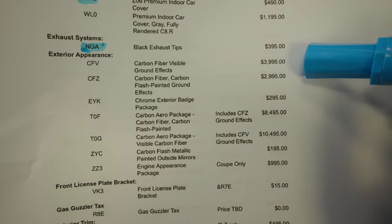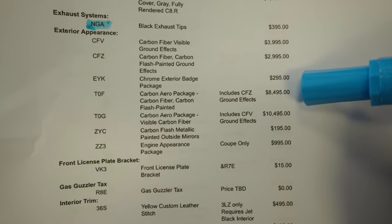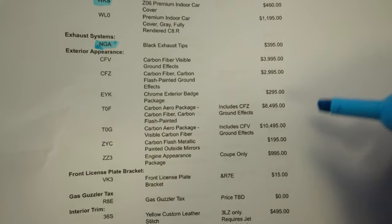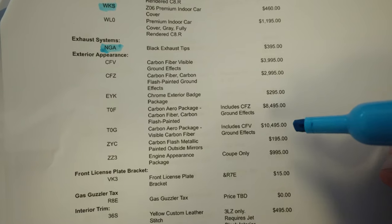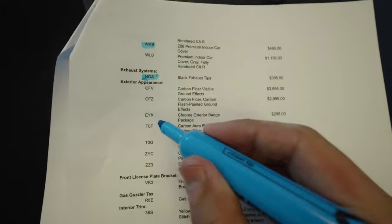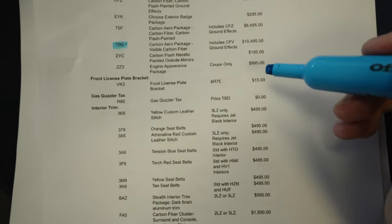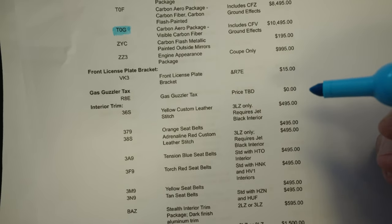We have the carbon visible ground effects, which I don't think applies to us so I'll skip that. Moving down, the carbon aero package — for the Z07 performance package you can get all the aero in carbon fiber painted, which is cheaper than exposed carbon fiber. But it's only $2,000 more to get everything in the exposed carbon fiber with the beautiful weave — why not go after that? You've got the panels in carbon fiber, you've got to show them off. That option, T0G, is going to cost us $10,495.